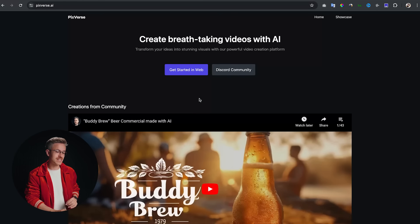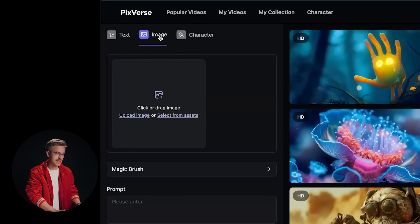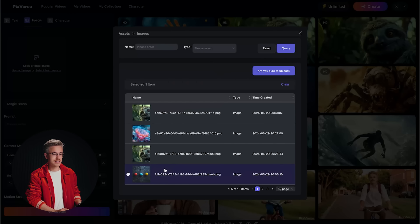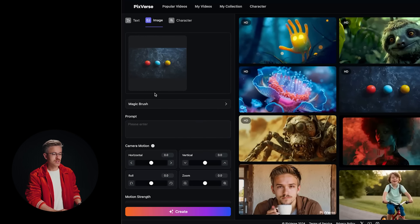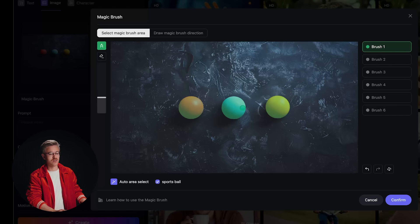To use Pixverse, just go to their website and click get started in web. You can log in and they have a gallery feature to check out videos generated on the platform. Go to Create, then to the image section and upload your image. Click the magic brush section and it pops up a window similar to Runway. It does have the ability to auto select certain aspects of your frame — it says 'sports ball' and selects all three of them.